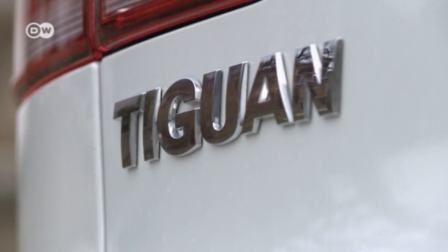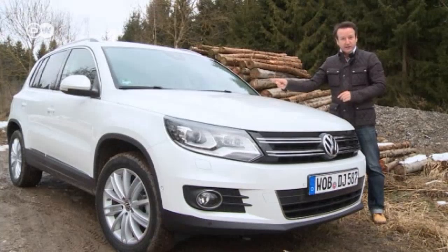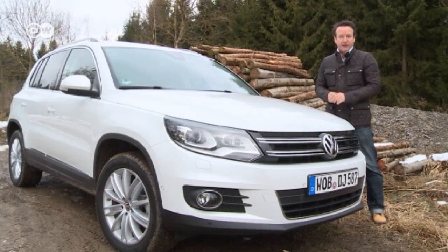Back to that name — what does it really mean? Our tester Reinhold explains it's a cross between a tiger and an iguana. The tiger, of course, being the deadly predator native to Asia, and the iguana, the camouflage specialist of North and South America. In Germany, the Tiguan is the king of the compact SUVs.